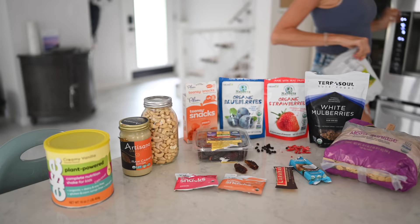They pass our test as far as ingredients go, and they pass the taste test as far as Max is concerned. We're going to quickly run through these store-bought varieties that are really easy to grab and go.